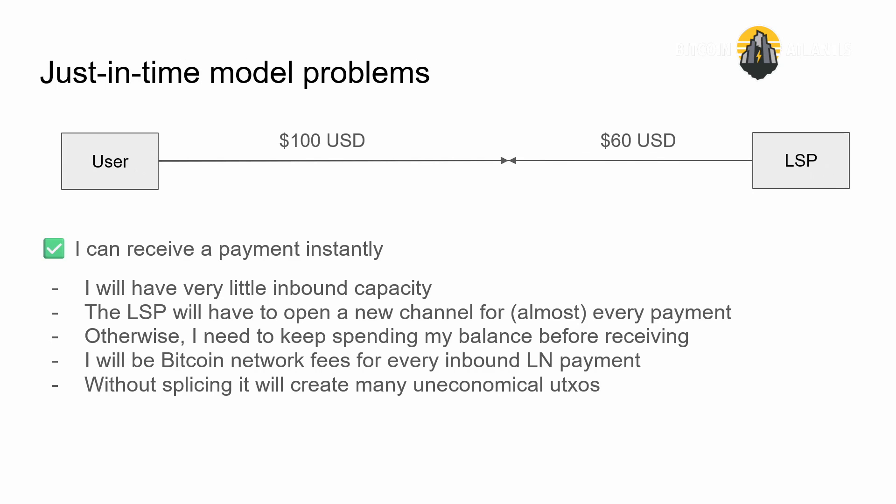I was in El Salvador for the Adopting Bitcoin conference, trying to orange-pill people and telling them to download the Phoenix wallet — trying to replicate the experience I wanted. Download Phoenix wallet and I'll send you $5 in sats from my own wallet. As the LSP was opening that channel, there was a $25 channel opening fee being charged. So I was paying $25 to send $5. Obviously that doesn't really work.